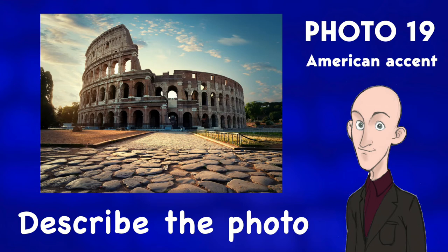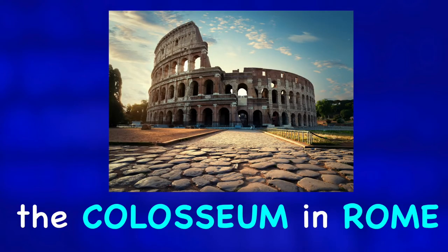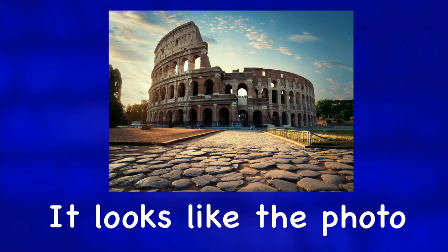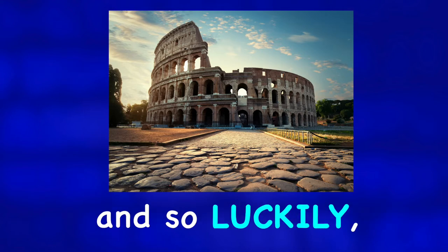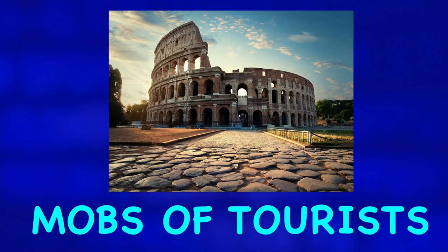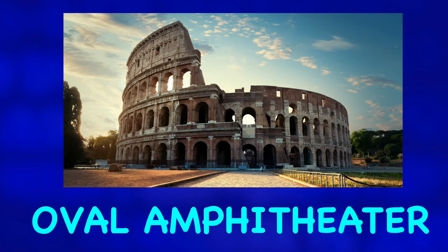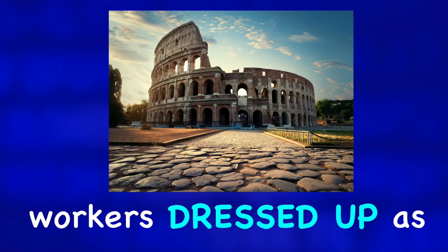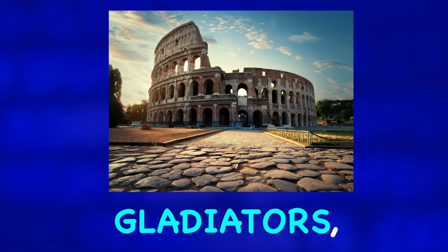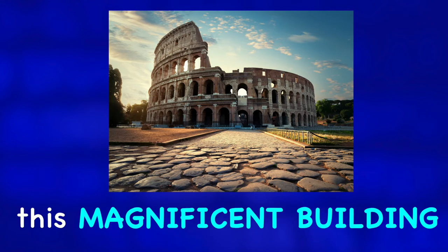Describe the photo. This is a picture of the Colosseum in Rome. It looks like the photo was taken at sunrise, and so luckily we don't see any mobs of tourists in front of this extremely famous oval amphitheater. We also don't see any workers dressed up as gladiators, which lets us focus on this magnificent building.